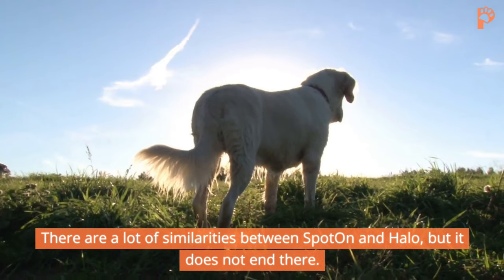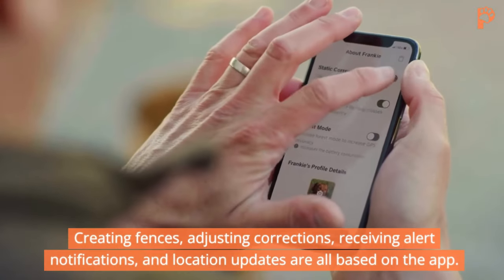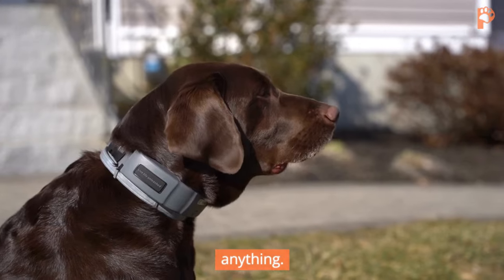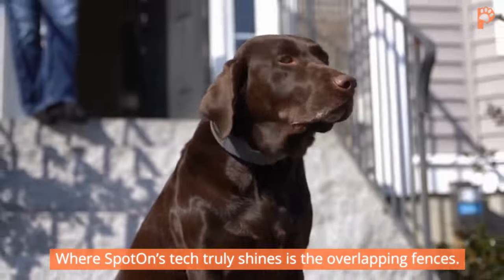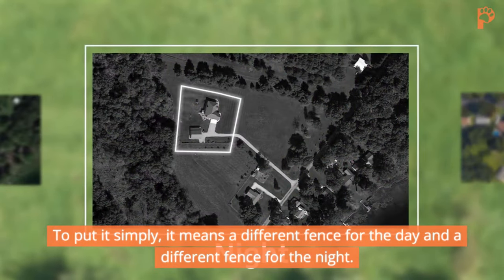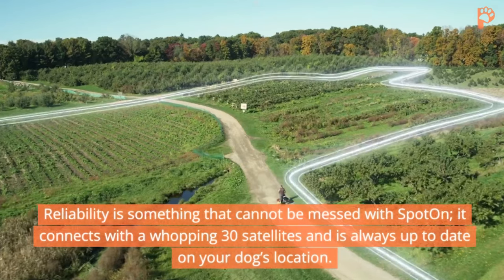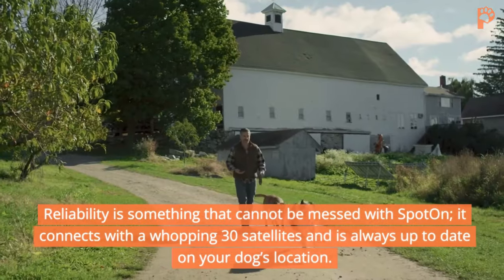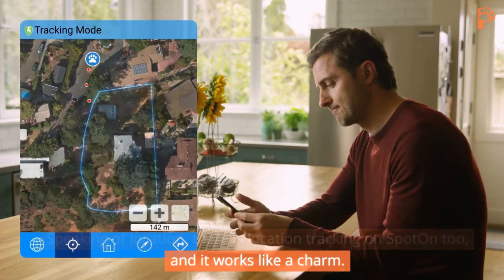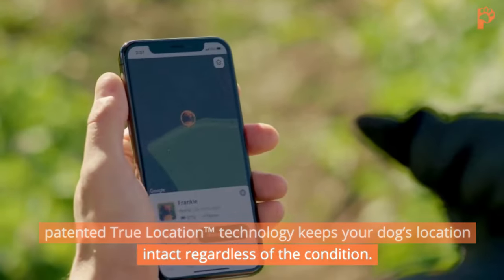There are a lot of similarities between Sparon and Halo, but it doesn't end there. The app is where everything about the device is handled — creating fences, adjusting corrections, receiving alert notifications, and location updates. Where Sparon truly shines is overlapping fences, allowing the creation of multiple fences in a single property. It means a different fence for the day and a different fence for the night — useful when restricting your dog's access to areas permitted during the day but not at night. Sparon connects with a whopping 30 satellites and is always up to date on your dog's location, with its patented true location technology keeping location intact regardless of conditions.